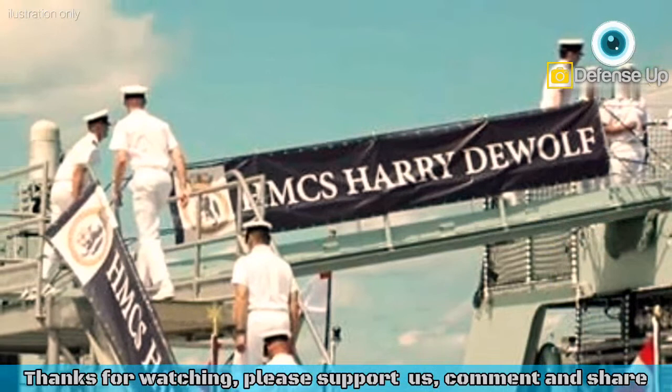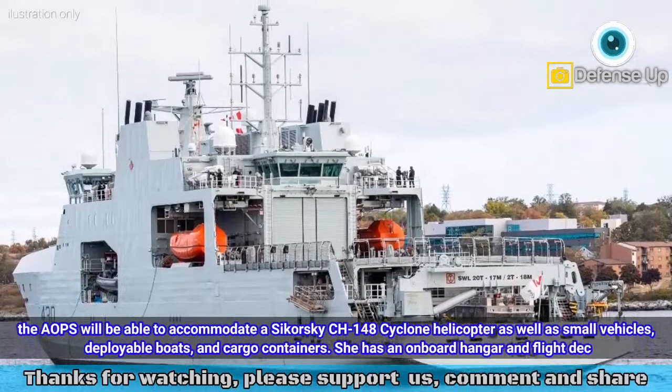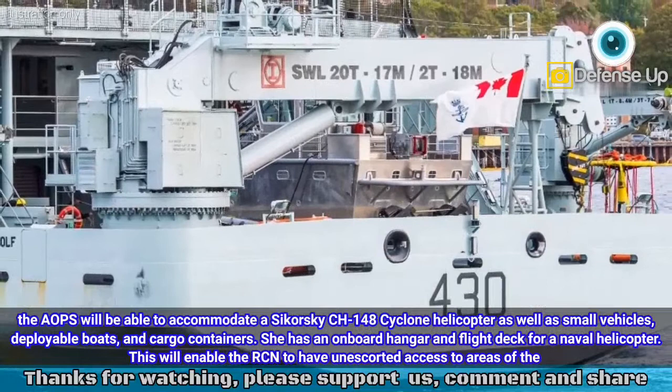In addition to operating in up to 120 cm of first-year sea ice, the AOPS will be able to accommodate a Sikorsky CH-148 Cyclone helicopter as well as small vehicles, deployable boats, and cargo containers. She has an on-board hangar and flight deck for a naval helicopter, enabling the RCN to have unescorted access to areas of the Arctic that were previously inaccessible.